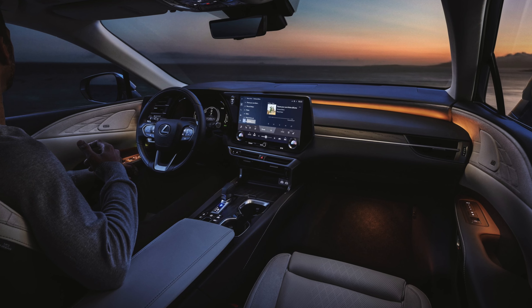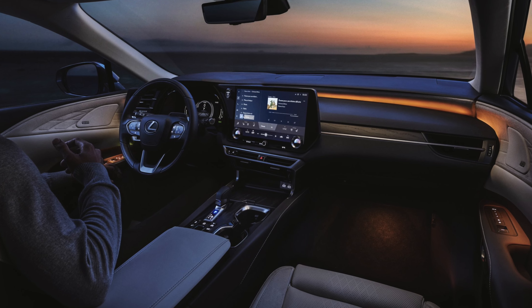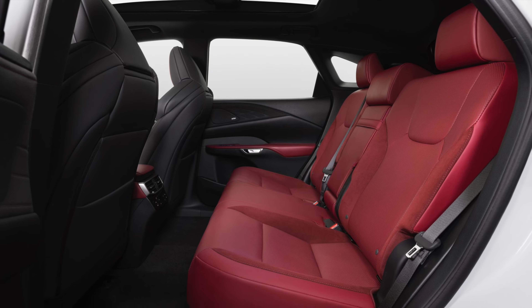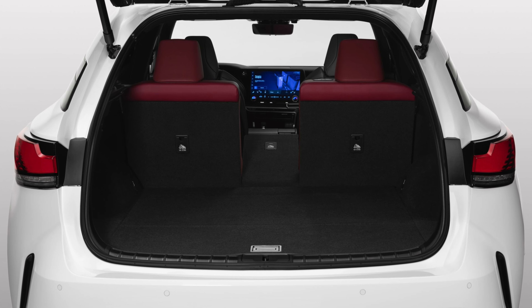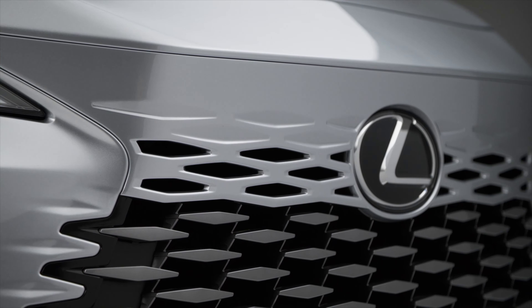Sitting inside, you'll also find some generous ambient lighting and various creature comforts like the available panoramic glass roof, more rear passenger legroom, and increased cargo space with lower loading height. In the power department, the new RX has a bunch of new powertrains.